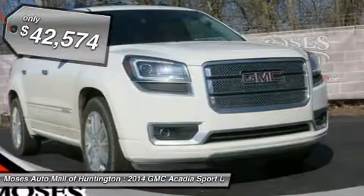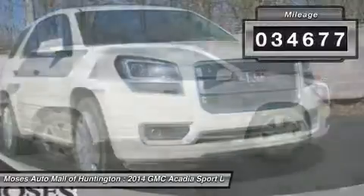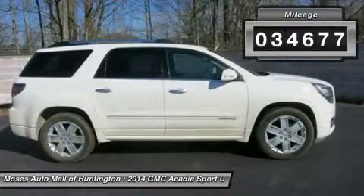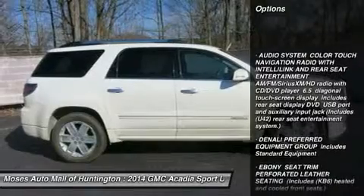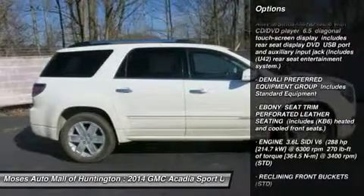then stop your search right here. This is the perfect SUV that is guaranteed to fit your needs. This fantastic GMC is one of the most sought-after used vehicles on the market because it never lets owners down.